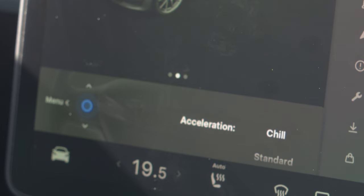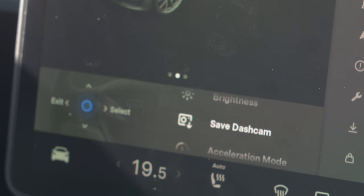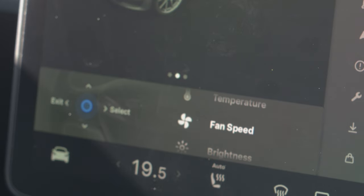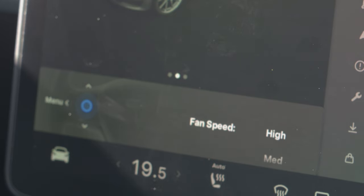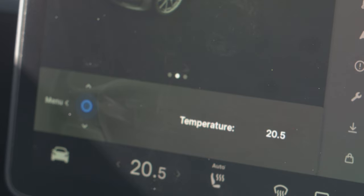You don't need to click on options — you can just scroll and it'll be chosen. So if you like chill acceleration mode, you can have that enabled pretty quickly. Save dash cam, brightness — that's for the display brightness, you can just scroll through. Wow, that's awesome. Fan speed: high, medium, low — I'll have it on low for this video. Temperature can also be scrolled.